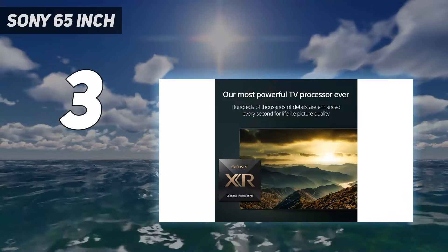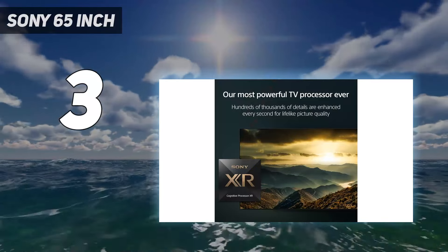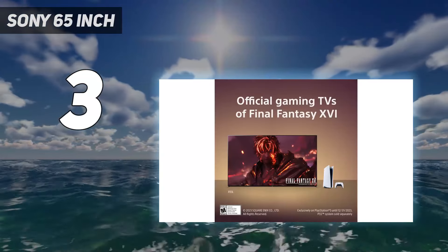Plus, as amazing as it is, it's not worth the price increase over the X93L for most people.